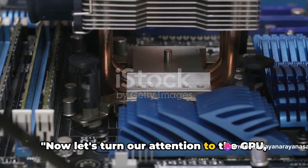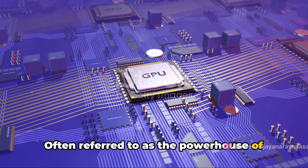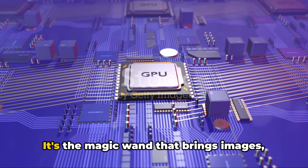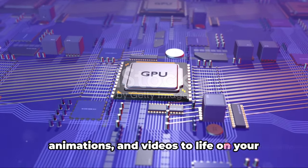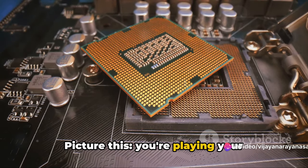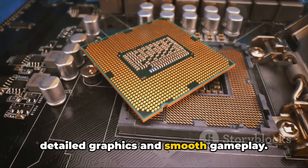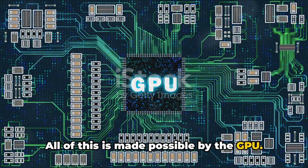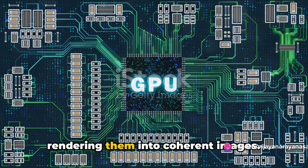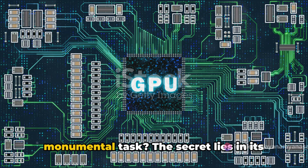Now let's turn our attention to the GPU, or Graphics Processing Unit. Often referred to as the powerhouse of image rendering, the GPU is an essential component of any computer system — it's the magic wand that brings images, animations, and videos to life on your screen. You're playing your favorite video game, immersed in its rich, detailed graphics and smooth gameplay — all of this is made possible by the GPU, tirelessly processing millions of pixels and rendering them into coherent images.